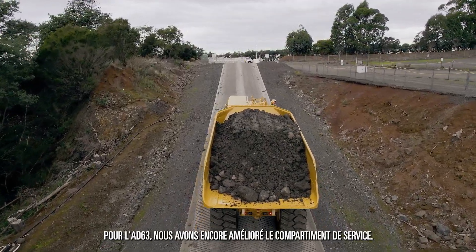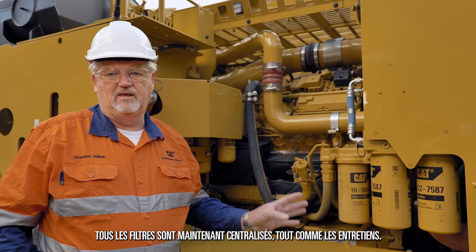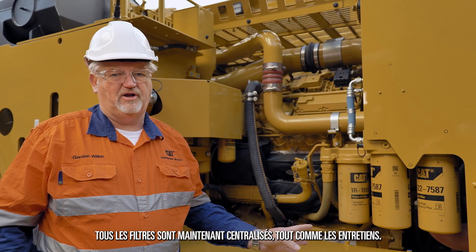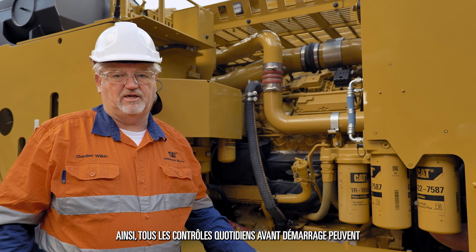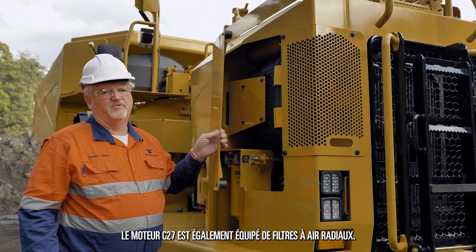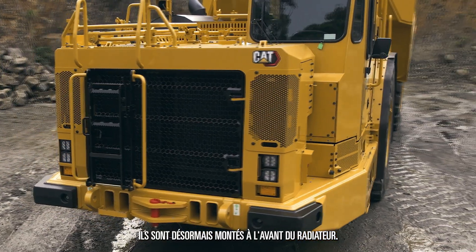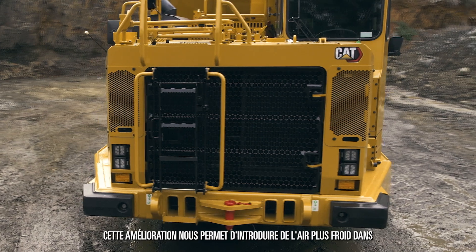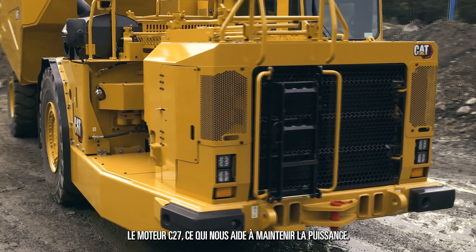For the AD63, we've made further improvements to the service compartment. As you can see behind me, there are all the filters in a centralised location as well as all the service intervals, so all the daily pre-start checks can be done from ground level from this location. The C27 engine is also fitted with radial air filters, now mounted at the front of the radiator. This improvement allows us to get cooler air induction into the C27 engine, helping us to maintain horsepower.